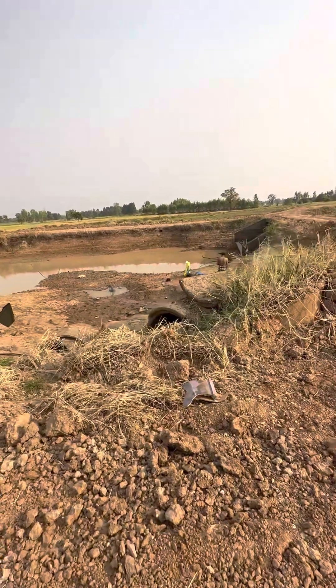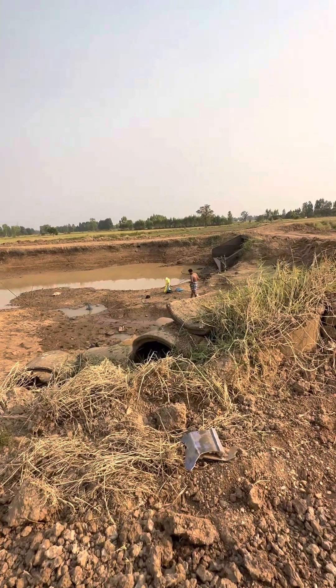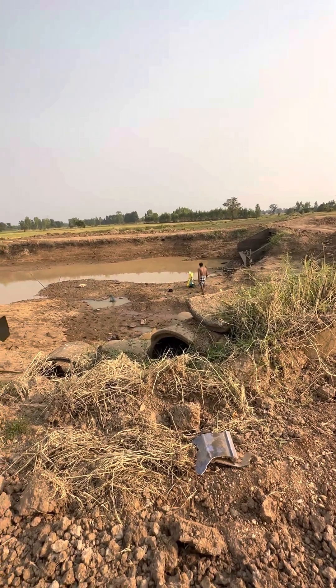Evening time - we are going back home. It's evening, they'll go home.